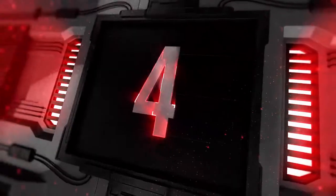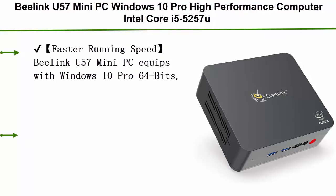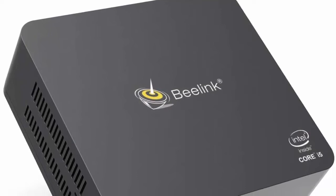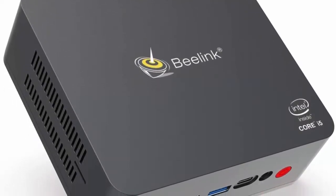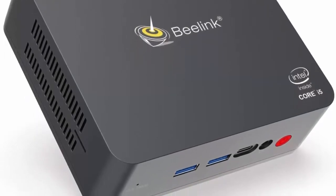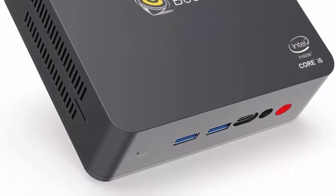Top 4: B-Link U57 Mini PC, Windows 10 Pro, Intel Core i5-5257U up to 3.10GHz, 8GB RAM, 256GB SSD, 2.4G/5G Wi-Fi, Gigabit Ethernet, BT 4.2, Dual HDMI, expandable 2.5-inch HDD up to 1TB SSD. The B-Link U57 Mini PC is equipped with Windows 10 Pro 64-bit, Intel Core i5-5257U at 2.7GHz base up to 3.1GHz, 3M Cache, 2 cores 4 threads — powerful hardware for stable performance.